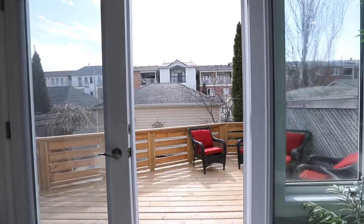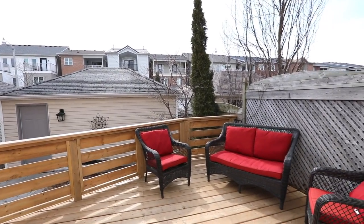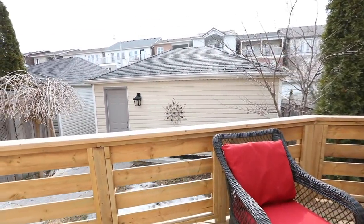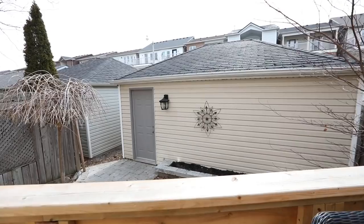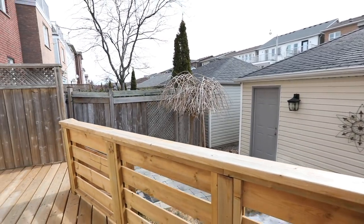For warm weather entertaining, the garden door walkout opens onto a new raised deck with a railing and privacy fencing, which steps down to a backyard with trees, a stone garden bed, and an interlocking walkway to a detached double-car garage also accessible from a rear lane.